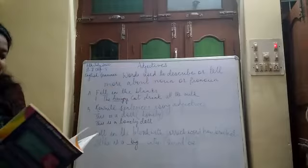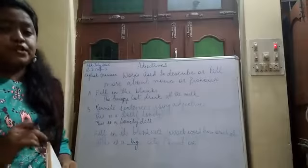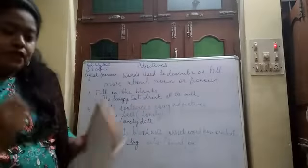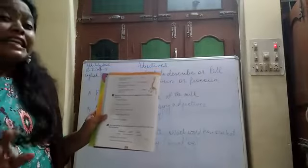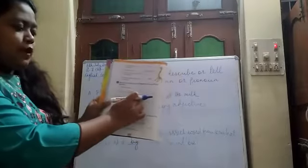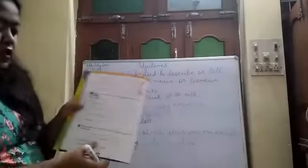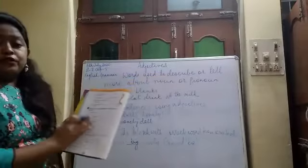Now, coming to Exercise D. Exercise D tells us to rewrite the sentences in the opposite way. Just as in Exercise B you joined the adjective into a sentence, now you have to use the opposite of the adjective. For example, 'The table is dirty' — the opposite of dirty is clean, so you write 'The table is clean.' Similarly, new becomes old, rich becomes poor, long becomes short, empty becomes full. Do all the exercises with complete sentences.